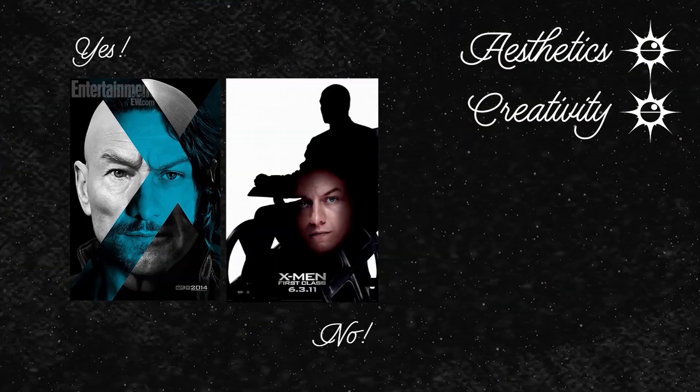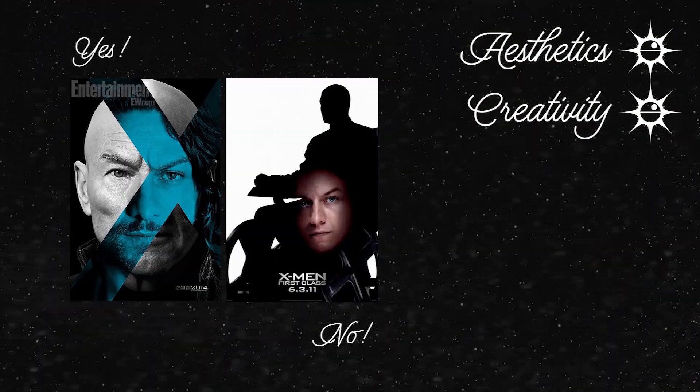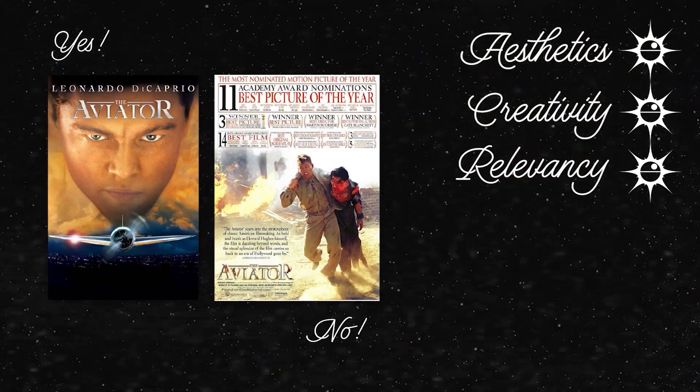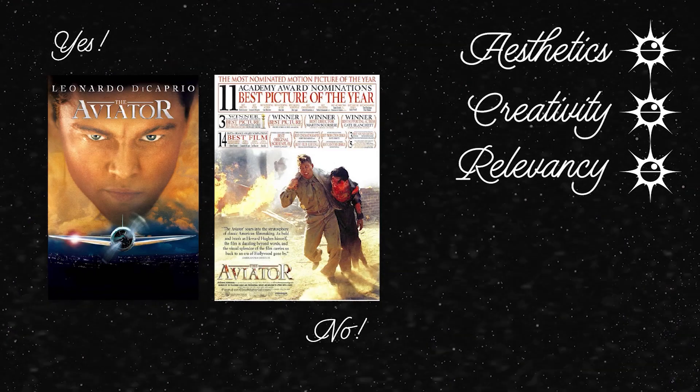Another star I'm going to give out for creativity — how original the idea is behind the artwork is being judged here. Is the image something unique? Is it something that we haven't seen before? That kind of thing. The 3rd star I'm gonna give out for relevancy. Can you tell that it's a Star Wars poster we are looking at? Does it work with the original vibe and the world of Star Wars, or is it stretching things a bit too far?